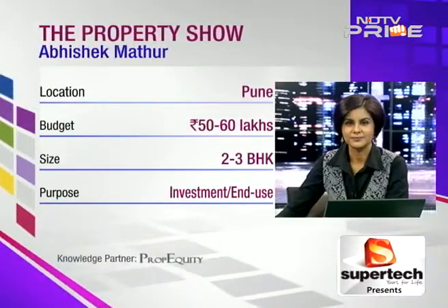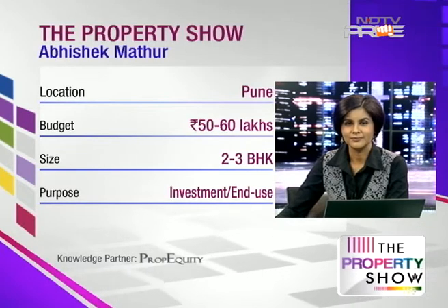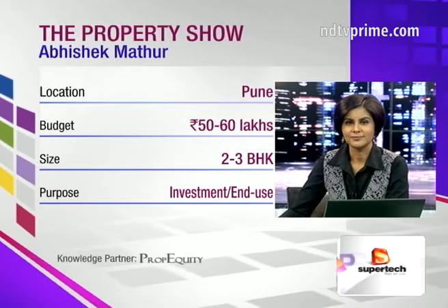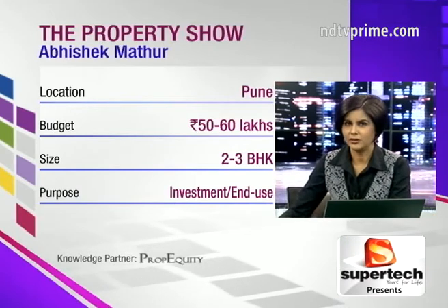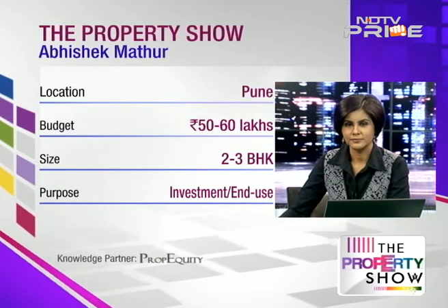Hi, good evening. I'm calling from Pune and presently residing in the Pimple Saudagar, PCMC area. My query is regarding a purchase — I wanted a 3BHK but it doesn't fit the budget, so I'm looking at a 2BHK in the range of 50 to 60 lakhs. I could stretch up to 80 lakhs for a 3BHK, but I don't want to invest too much in a 2BHK given the appreciation. I've surveyed Baner, Balewadi, Pimple Saudagar, and Wakad.